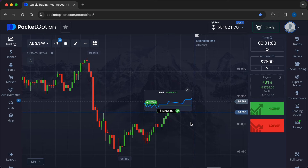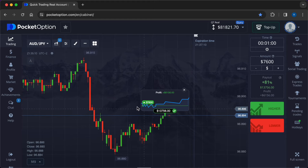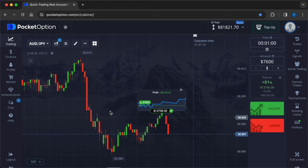The final deal closed in the plus — $6156 in profit. Total profit for today is $14,418, thanks to the robot for accurate signals. Take it from the link in the description with a top discount and let your trading be profitable. Bye!